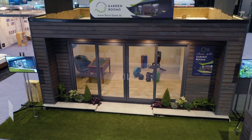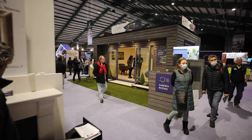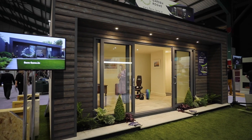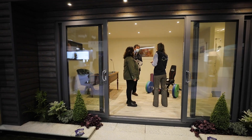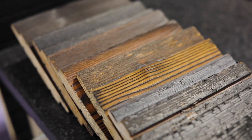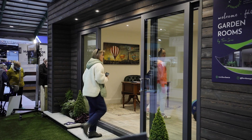Fern Lane Garden Rooms came about late last year. The real reason is I do love getting involved in garden design. I have seen garden rooms in the past but not to what I thought they could be. Because of our construction background we've brought garden rooms to a different level — we're building garden rooms to an A-rated standard, something I hadn't seen before.